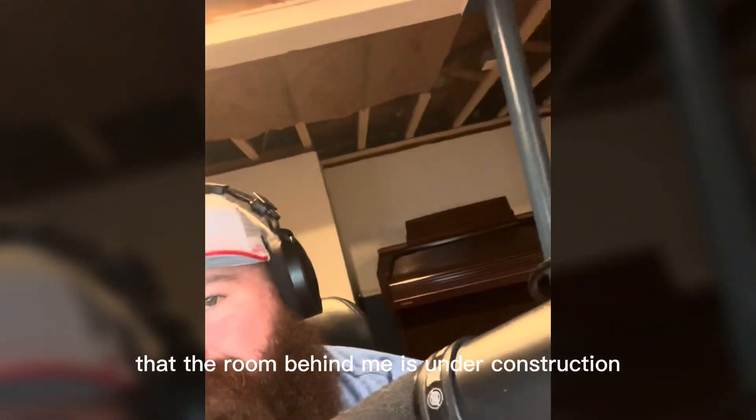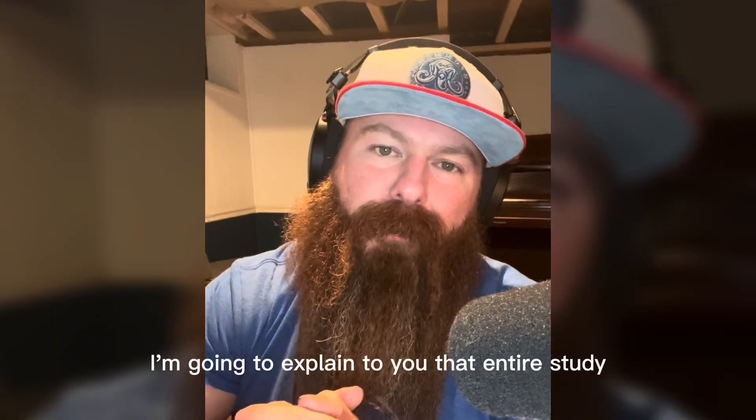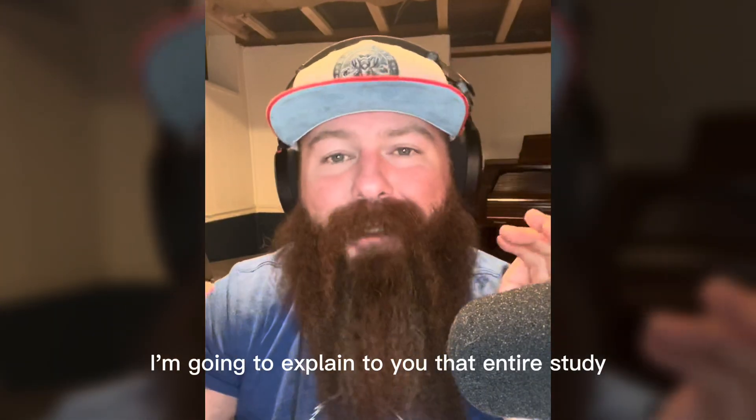You probably noticed that the room behind me is under construction. That's because this is going to become my Studio Brev YouTube studio, and in this room I'm going to explain to you that entire study.